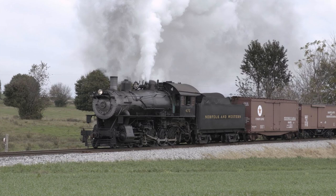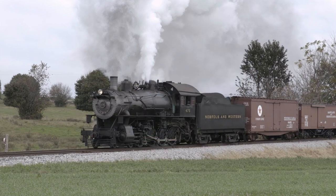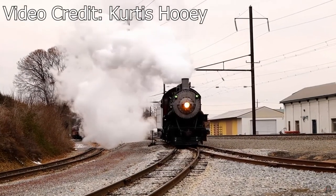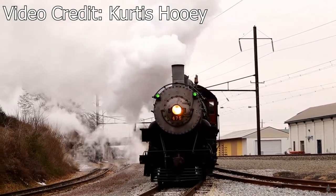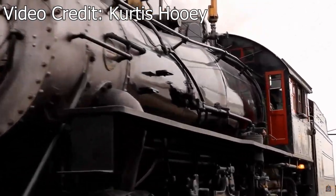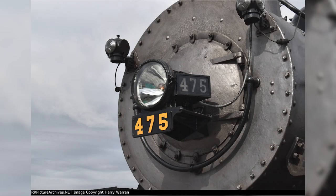Her biggest visual alteration came in late 2019. To commemorate the arrival of former running mate No. 611, the 475 returned to its prototypical 1950s-era appearance, featuring a centered headlight with flying number boards. In addition, the engine was given an original N&W freight hooter, which it would continue wearing until October 2021, when it was swapped out with a Southern Pacific 6-chime. As of today, the 475 continues operating on the Strasburg Railroad, hauling tourists back and forth on the 4-mile line through Amish country.